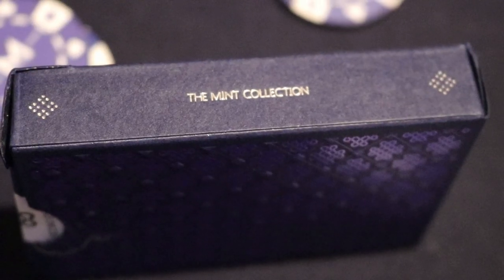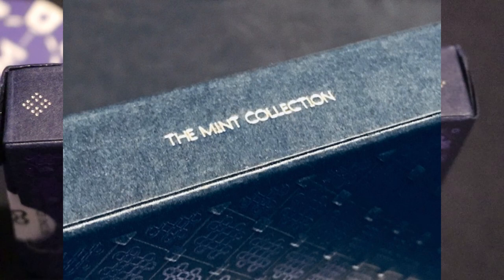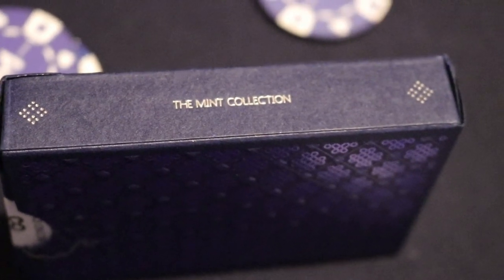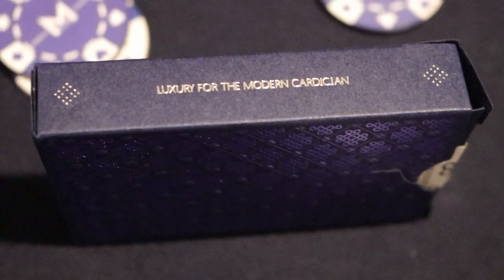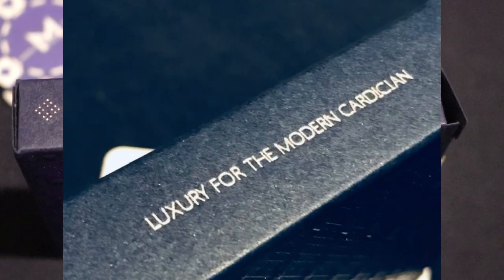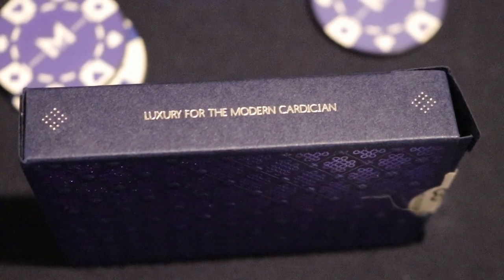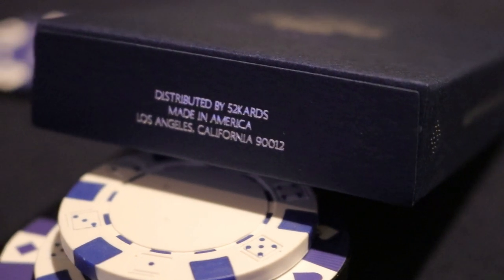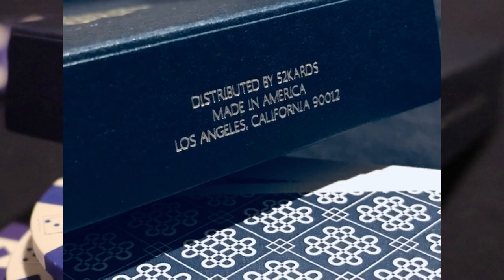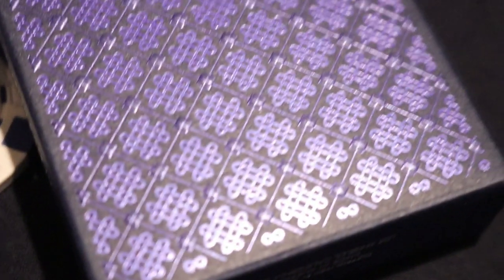The left side of the tuck case has the logo on top and bottom and says 'The Mint Collection' in silver. The right side has the same logos but reads 'Luxury for the Modern Carditian.' The bottom has ad copy saying 'Distributed by 52 Cards, Made in America, Los Angeles, California.'